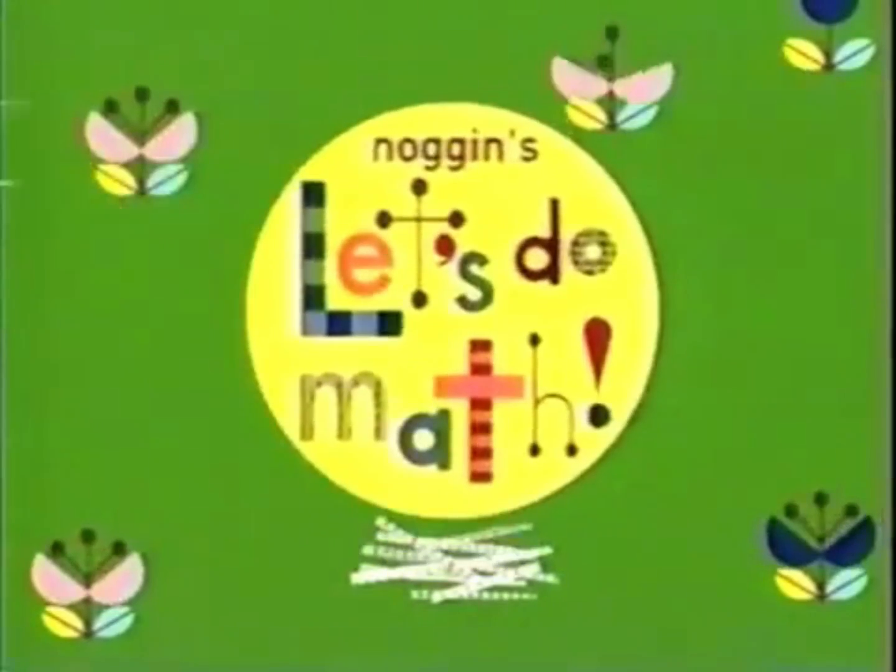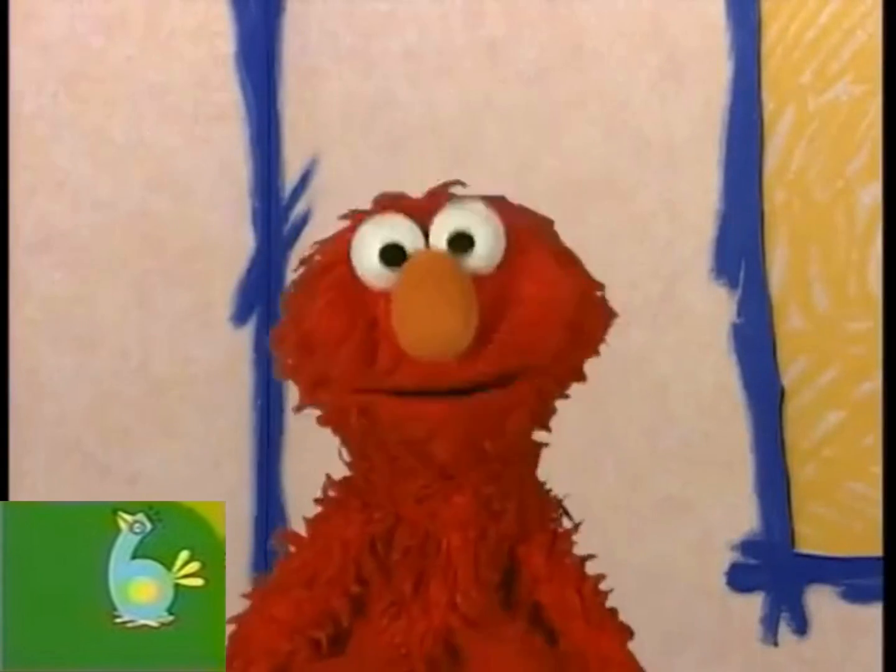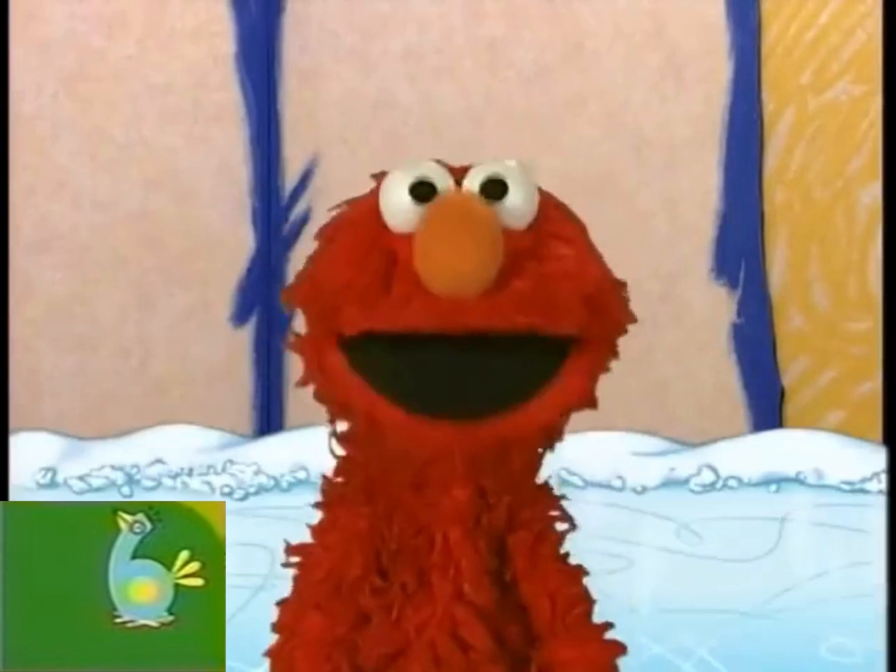And now, it's time for Noggin's Let's Do Math. Elmo has a question for you: how many dogs are ice skating? Let's count them and see.